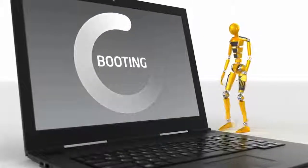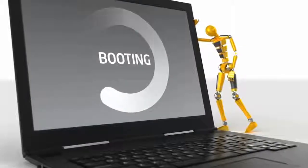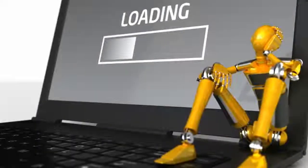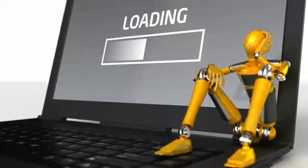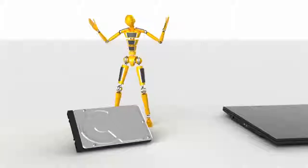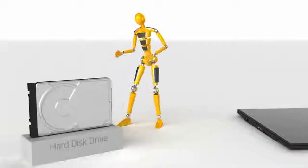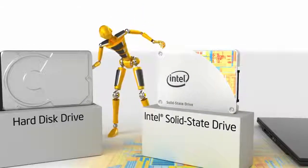Does your computer feel surprisingly slow at times, despite the fact that it really isn't that old? Does it seem like it takes forever to boot, load applications, and access large data files? If so, there's a good chance that the hard disk drive inside your computer is holding you back, and an Intel solid-state drive could help you unlock your PC's true potential.